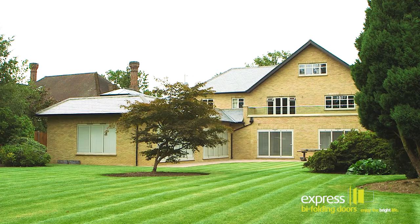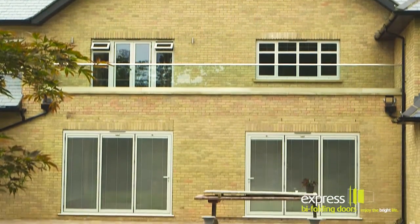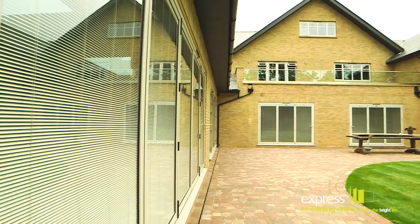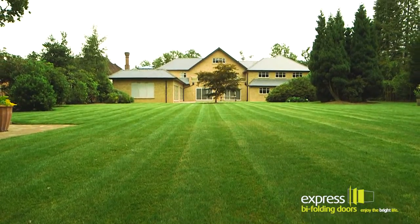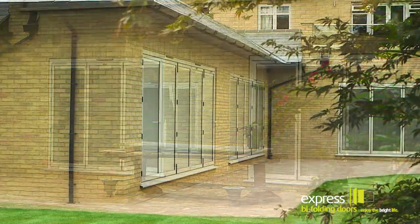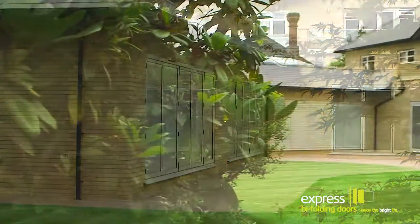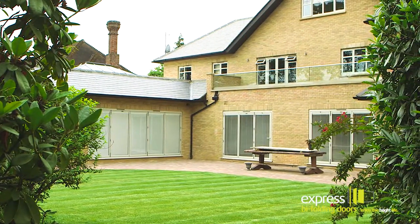This luxurious mansion in North London contains large amounts of premium glazed products, all of which were measured, manufactured and installed by Express. The products are all coated in the light RAL colour 7040, which has created a more traditional appearance against the light-coloured brick construction of this property.